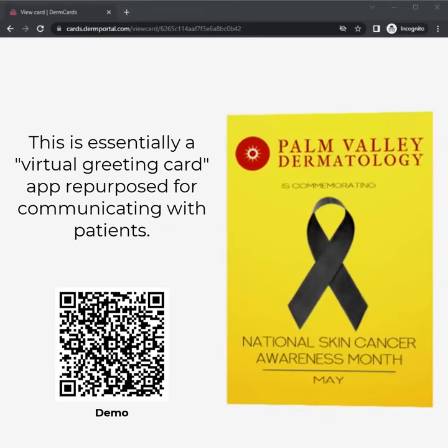I think a lot of y'all know that I'm always playing around with different tech ideas, and this would be an example. I can see a good use of it with National Skin Cancer Month, and so I'll show you here.